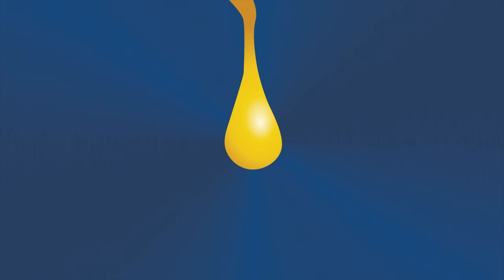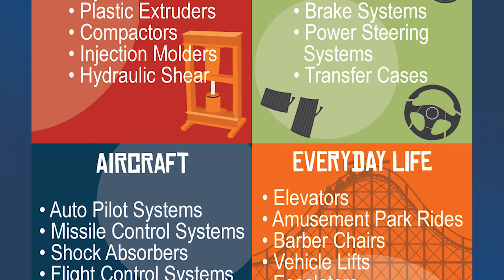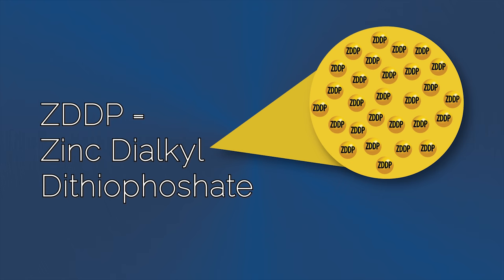AW oils are made of a petroleum-based fluid and anti-wear additives that work to protect the hydraulic pump. Each AW oil works differently, as they are intended for different and specific applications, but one thing they have in common is a zinc additive that protects the pump from wear over time.